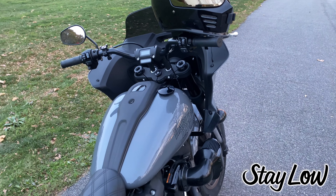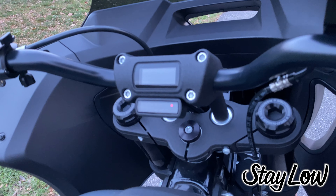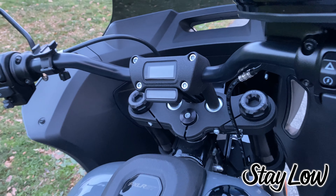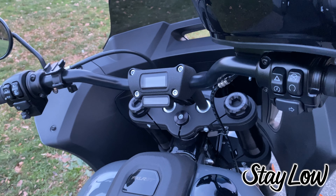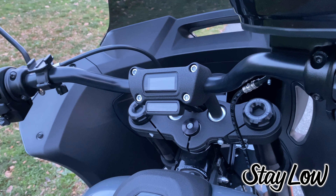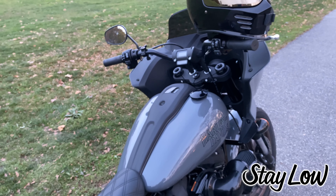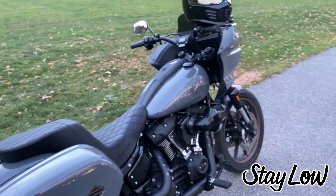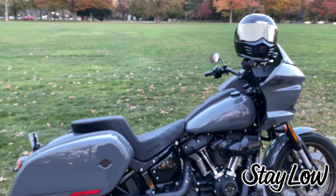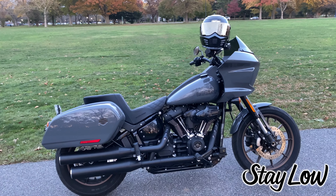A lot of people are talking about the gauge situation — it's not a true gauge like the one on the Lowrider S standard. Honestly, I do like gauges, and if I had my preference I'd have a more mechanical, standard gauge rather than the digital. That's just me, but it's not a deal breaker — I would not stop myself from buying this bike just because it has a digital gauge.